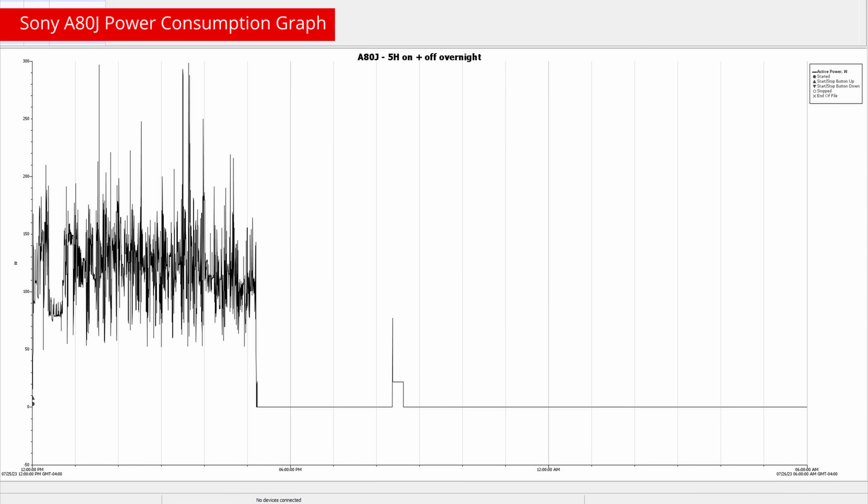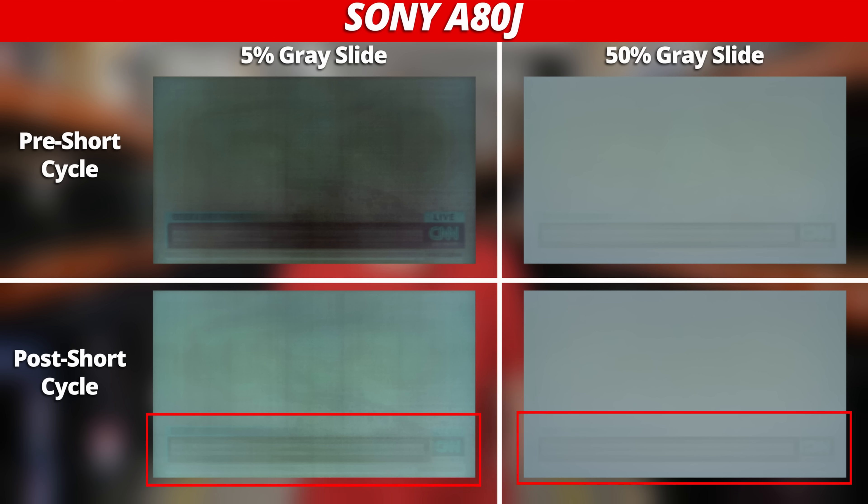We discovered that the Sony A80J wasn't performing short cycles on our test, resulting in a lot of accumulated image retention on screen. When we run a short cycle, it already improves drastically. After running the panel refresh — Sony's long cycle — the A80J's burn-in appearance has significantly improved, almost to the point where there's no visible burn-in, save for the faint hint of an outline. On the left are 5% gray uniformity slides, and on the right 50% gray uniformity slides. We use the 5% slides because even subtle brightness differences are more noticeable when the screen is dimmer, while the 50% slide is more representative of what you'd see at home watching TV. This is the full impact these long cycles can have — burn-in is well compensated for, and the panel appears to maintain uniform brightness.